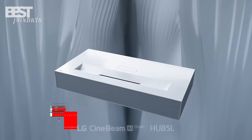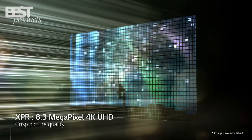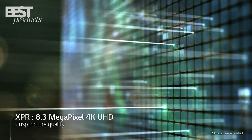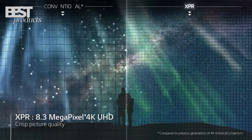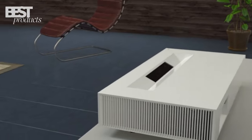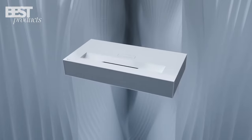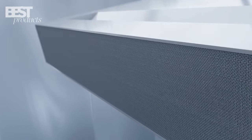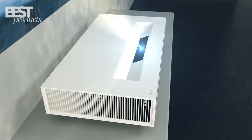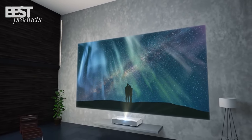At number 2 is the LG HU85L. With an impressive 2,700 lumens of brightness, this laser projector creates a beautifully bright 4K UHD image. LG's cinematic screen design allows you to project a 90-inch screen from less than 8 inches away. The projector has a minimalist, compact design that blends into any room. It features auto-calibration and auto-keystone correction for a perfectly square image.